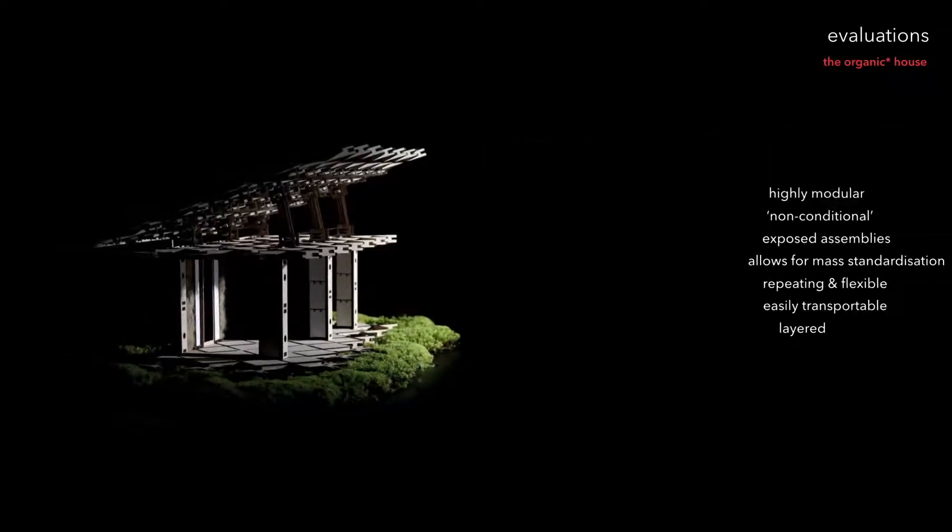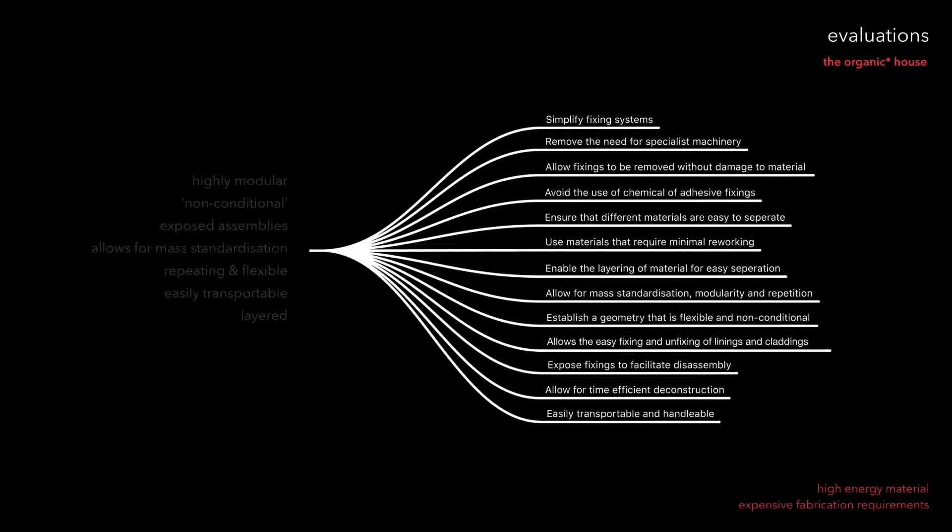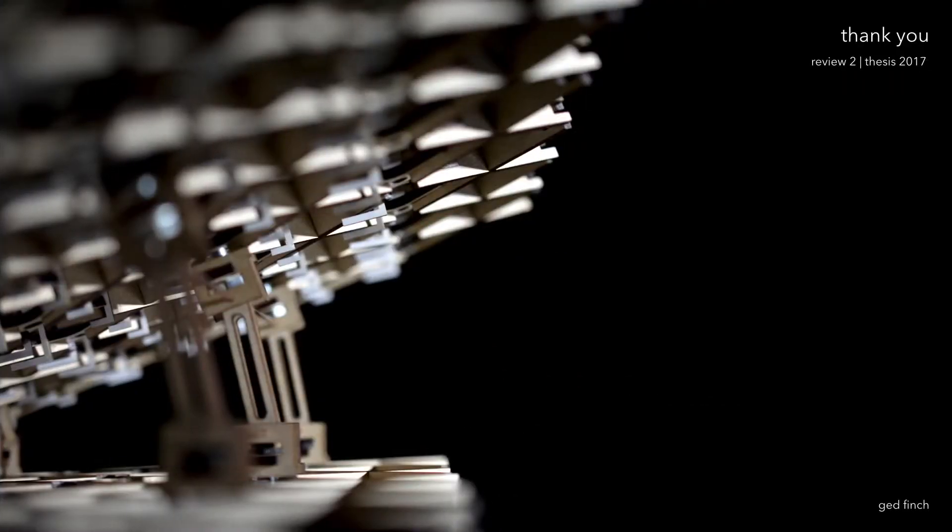The geometry is non-conditional and highly modular. It uses exposed, durable, easily comprehensible assemblies and allows for mass standardisation. The components are easily transportable and the critical building systems are layered in a way that enables deconstruction. The measurable criteria established at the outset of this research have been largely met, however some key issues remain. The principal structural material remains a processed and petrochemically enhanced product, and it is also highly likely that the plywood components would require further chemical treatment to meet New Zealand's strict timber treatment regulations. Major progress has been made in identifying a building method and architectural style that has the potential to all but eliminate end of life building waste. Further research will begin to address the issues outlined in this presentation, along with thorough comparative and quantifiable analysis to understand the key benefits and limitations of each respective system.